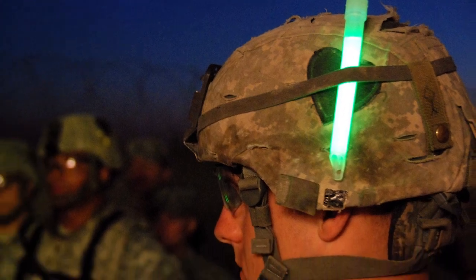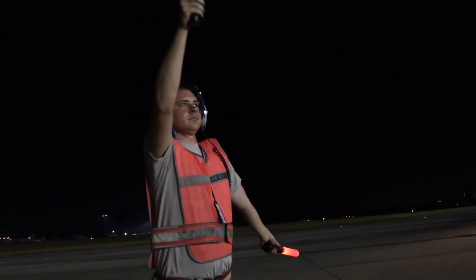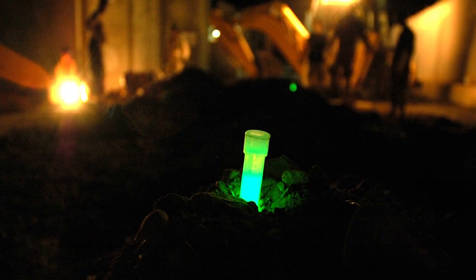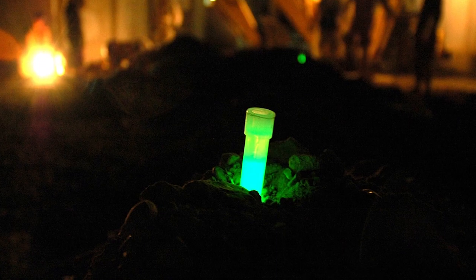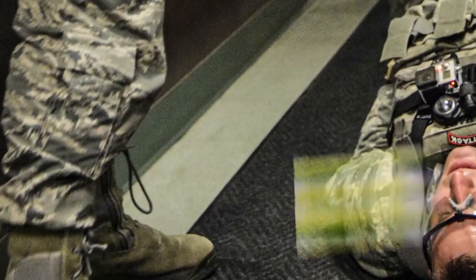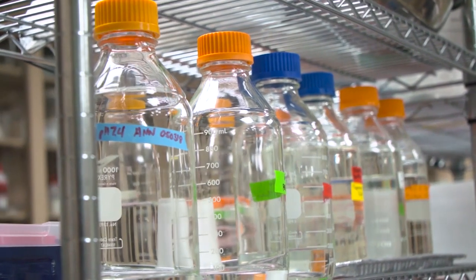Glow sticks, or chemlights as they're called in military circles, have been used as wands for directing vehicles and airframes. The fluid inside chemlights can also be splashed onto a surface to mark routes or positions. While versatile, chemlights are single-use items, which means service members need to carry as many as they'll need. This can turn into a heavy proposition, and that's where AFRL comes in.